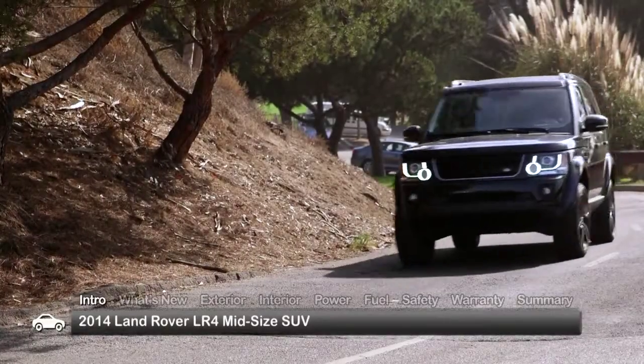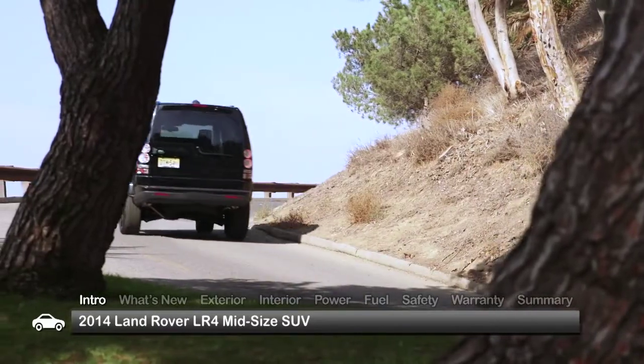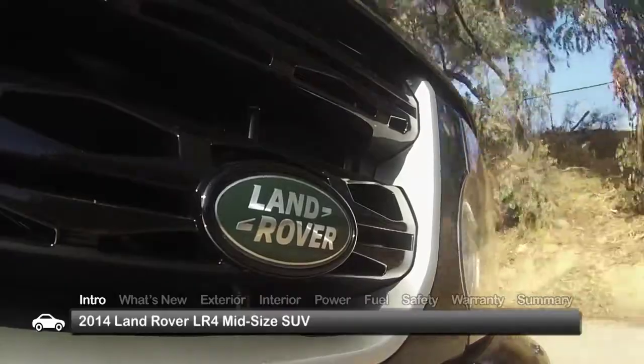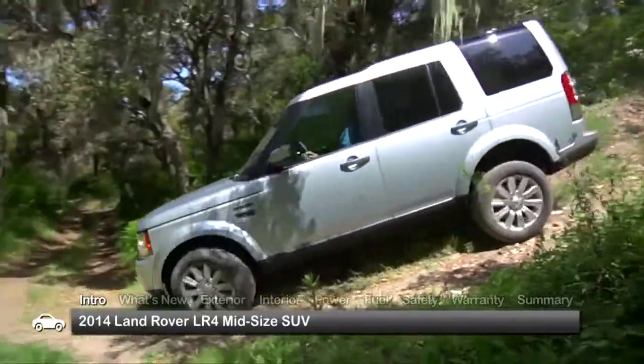Although the 2014 Land Rover LR4 SUV could be described as a smaller alternative to its Range Rover brethren, there's no mistaking that the midsize LR4 has all the rugged all-terrain athleticism and well-appointed credentials worthy of the Land Rover name.